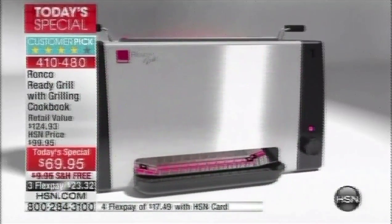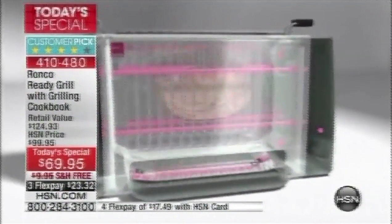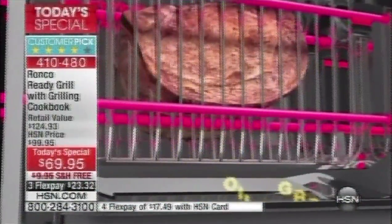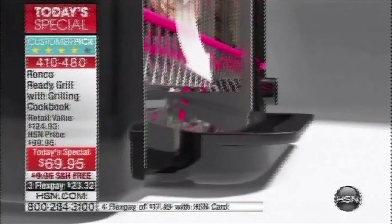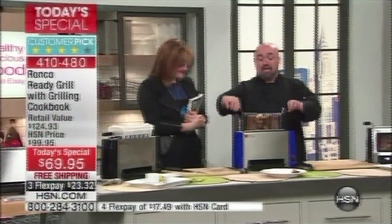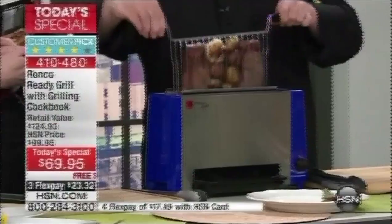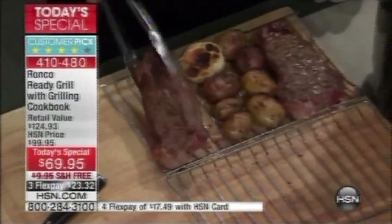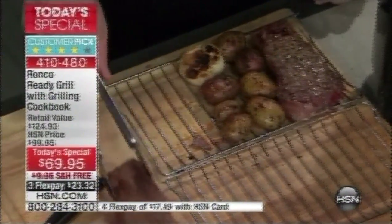If you're ready to make a commitment to get healthier and feel better, the extra fat, calories, and cholesterol literally fall away from the food into the drip pan. These are the same steaks I have in there. I'm going to take my basket, grab my tongs, take the thickest of the two, and set it right here.